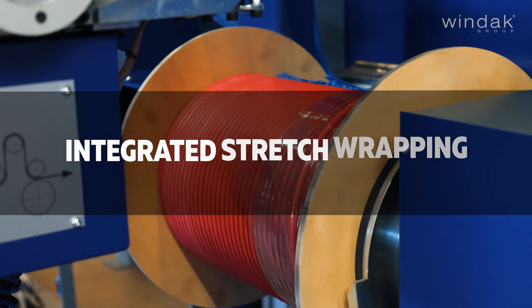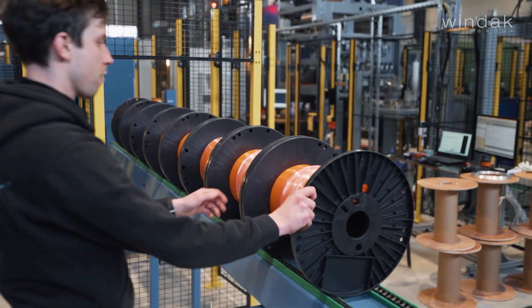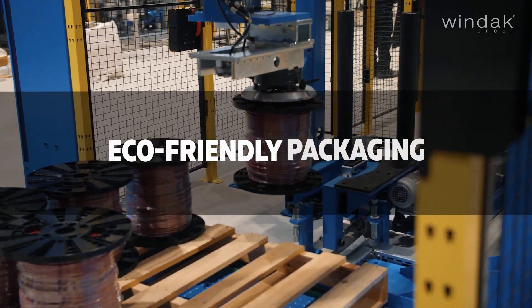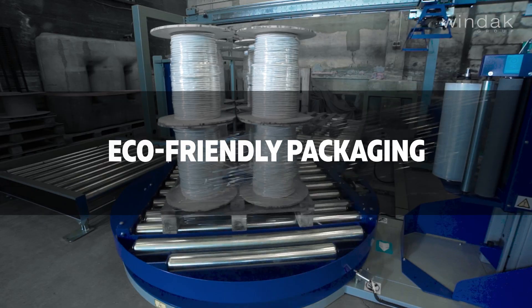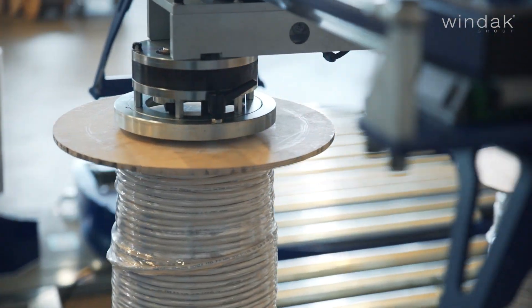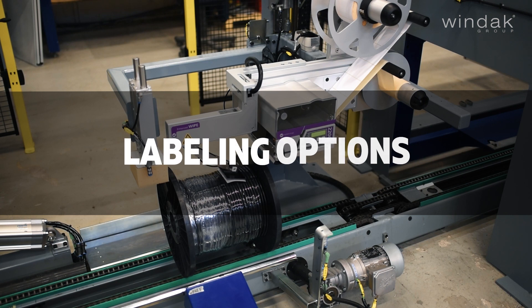The Auto Reeler features efficient built-in stretch wrapping to secure cable ends and allows stretch wrap refill in inline production mode. Windax provides eco-friendly stretch wrap options designed for reliable and environmentally responsible cable packaging, with biodegradable solutions that prioritize sustainability without compromising on performance.